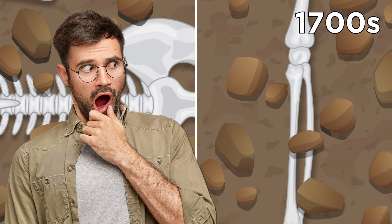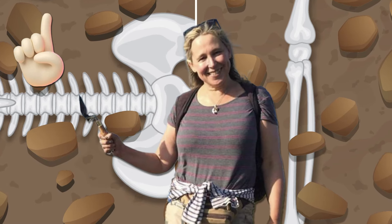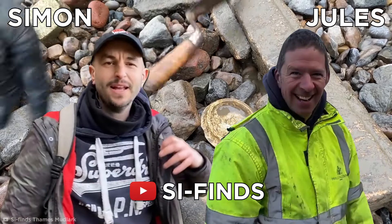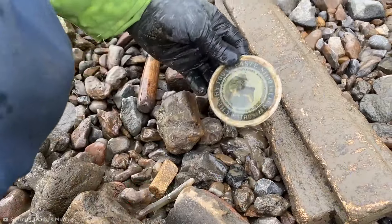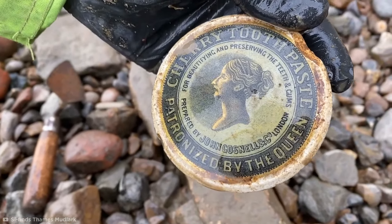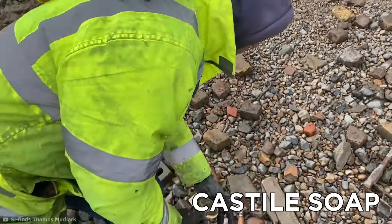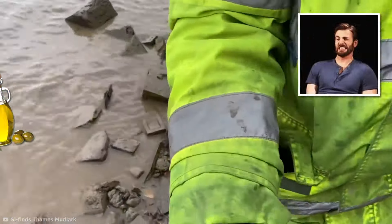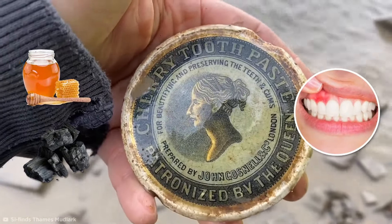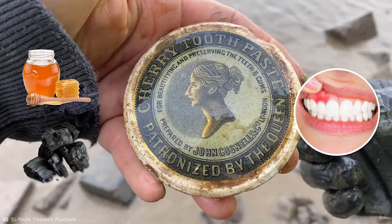Mudlarking is not for the faint-hearted. But Nicola isn't the only mudlarker combing the Thames for treasure. Simon of the Sci-Finds Channel and his friend Jules have made some equally weird and wonderful discoveries, such as the lid of a Victorian toothpaste jar. The Victorians had some strange ideas about cleaning teeth — they commonly used Castile soap with a base of olive oil, and for teeth whitening used charcoal mixed with honey, which seriously inflamed the gums.